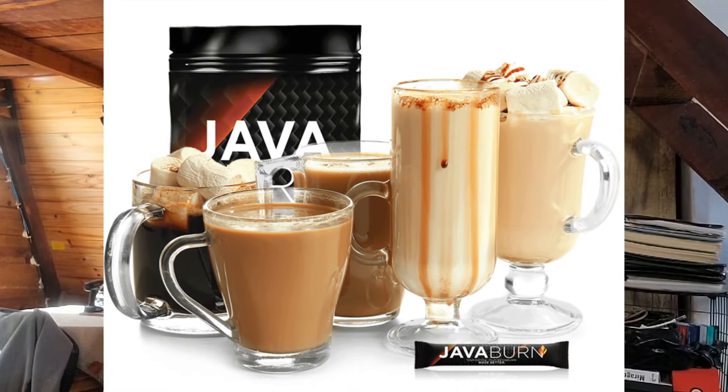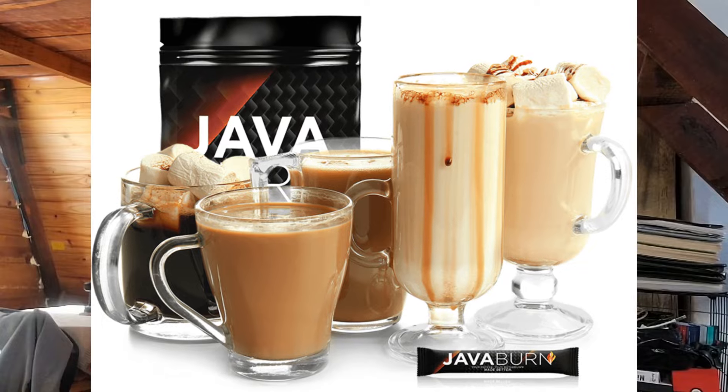Stick with me until the end of the video. Java Burn is a dietary supplement that you mix with coffee. It's made with natural ingredients that boost your metabolism, helping you with weight loss without strict diets or intense workouts.